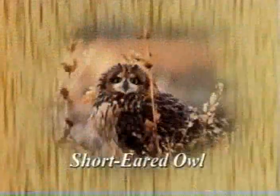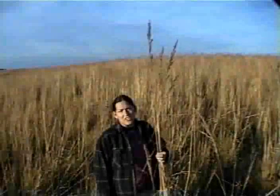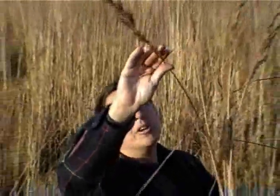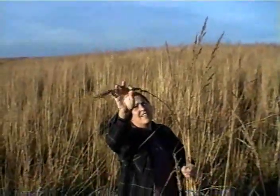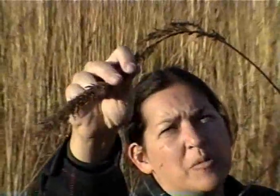It's also overwintering grounds for short-eared owl and the northern harrier. This is Indian grass — one of the tallest of the tall grasses. It has a kind of plumy head, like wheat or a grain.